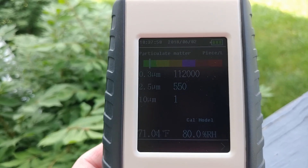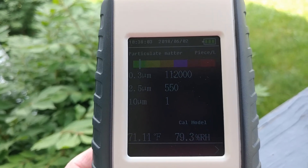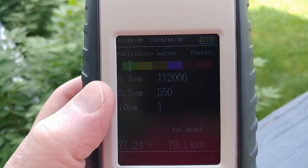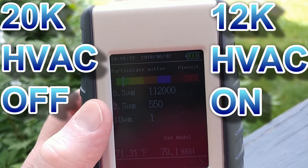By the way, the standard typical count that I actually get in my house when nothing weird's going on — it hasn't just rained and the pollen count isn't high — this number for 0.3 microns is about 20,000. That's the typical average.